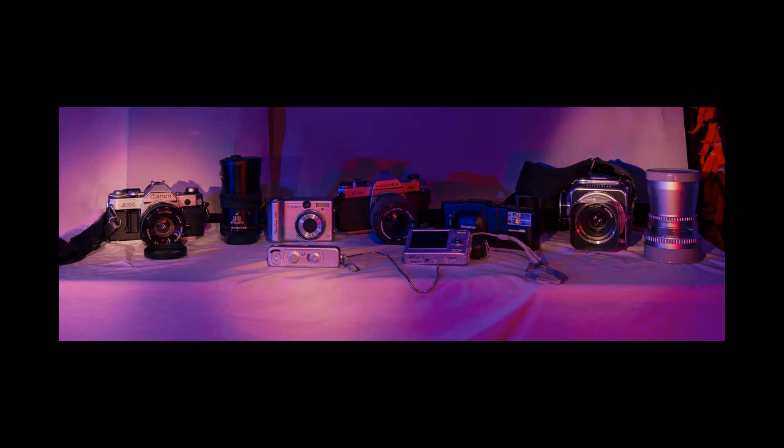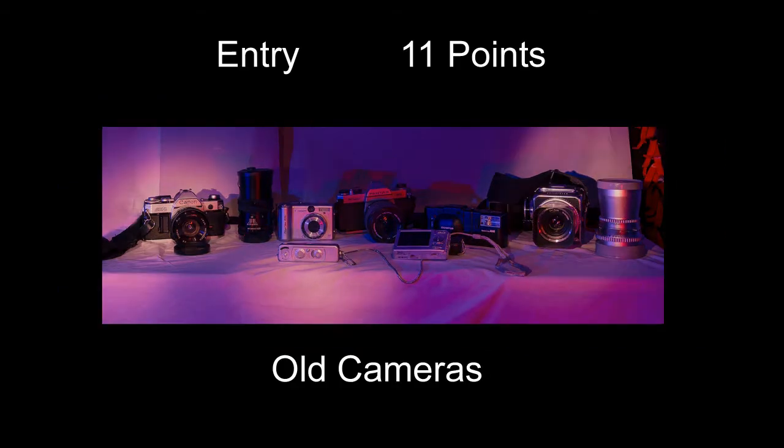Old Cameras received 11 points — kind of interesting, the old cameras and how you did it panoramic instead of just square or rectangle. A couple of things that might have helped: I'm not sure if the purple light on it helped or hurt it. It made it look a little funky, and I'm not sure I necessarily liked it that much. But anyway, pretty interesting shot.